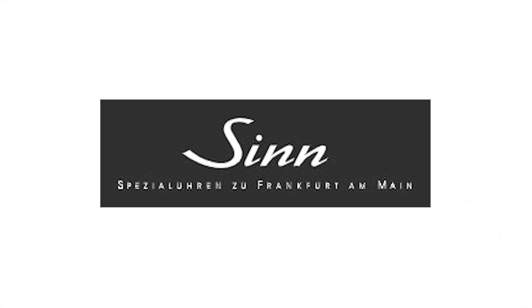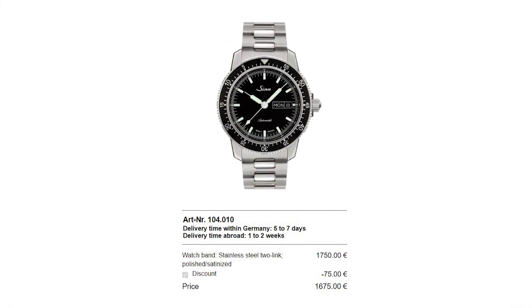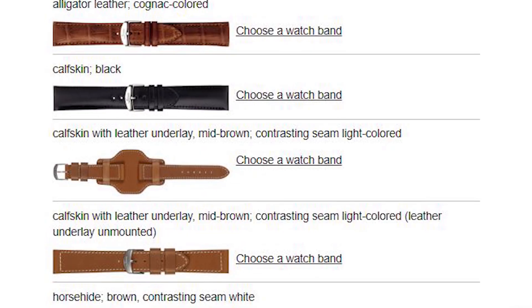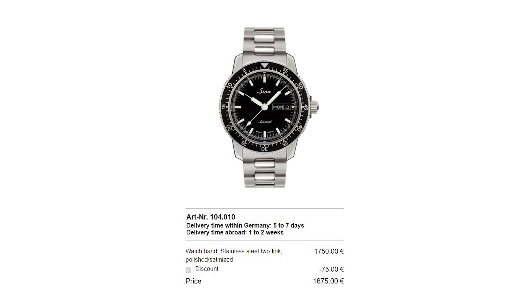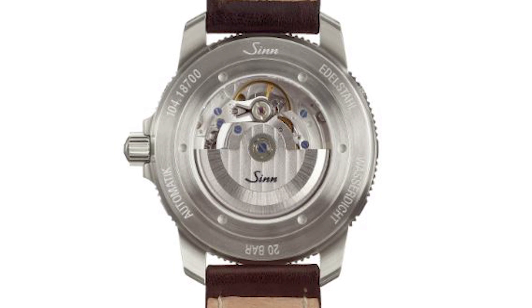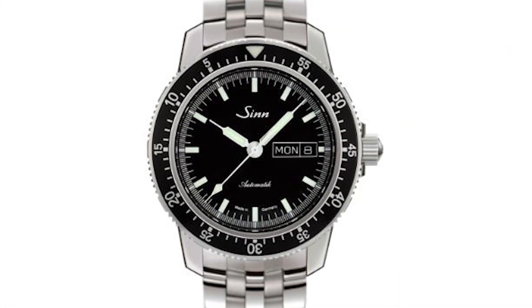Number 3: Sinn 104. Sinn is a German watchmaker known for its robust and functional watches. The Sinn 104 is a pilot watch with a sporty design and comes in various versions, often within the $2500 range. It has many configuration options — you can buy it with a leather or silicone strap, or a traditional stainless steel bracelet. The watch features sapphire crystal and water resistance up to 200 meters. In addition, its caseback is transparent so you can see what's inside. Prices start at roughly €1400, but the final price depends on how you configure it.